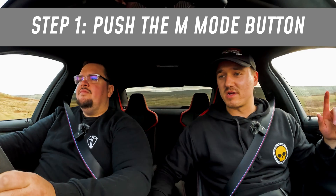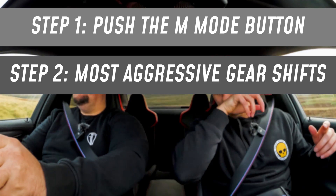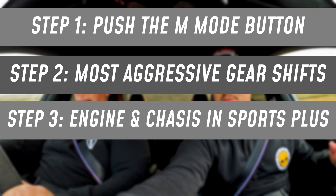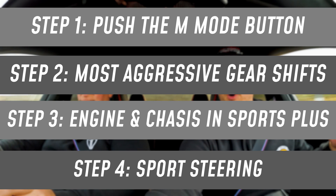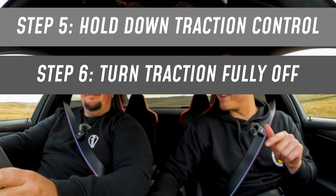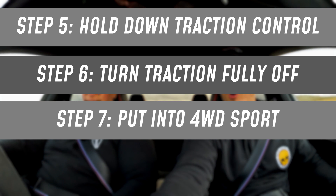Looks pretty spacious to me. We're going to go do a 0-60 test to just see how powerful this launch is. You want to put it into M mode so it turns it into sport. You want the gear changes as quick as possible. And then on setup, you want sport plus for your engine and chassis, and then sport for steering. You want to hold down your traction and turn it fully off, so it's fully off, and then it should unlock your four-wheel drive sport mode.